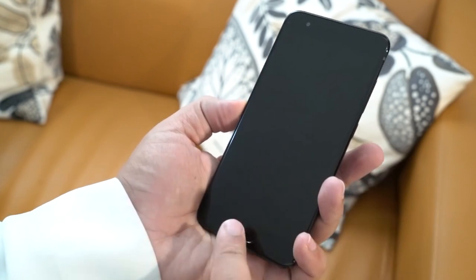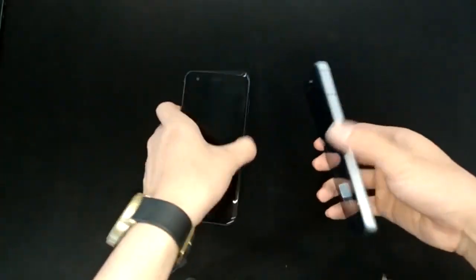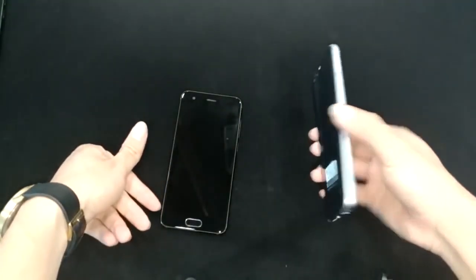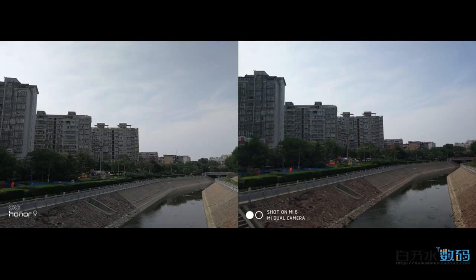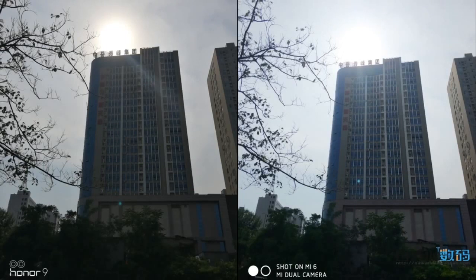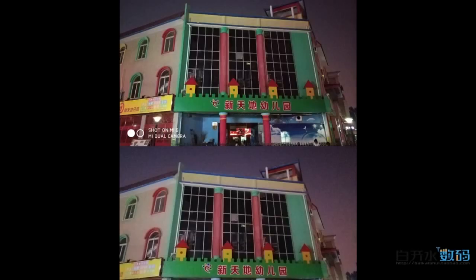You can find detailed specs of the cameras in the description under the video. We did not have the opportunity to test out each smartphone side by side to provide an honest opinion. On paper, both smartphones show great features. Your choice will depend on whether you prefer better contrast pictures from Honor 9 due to its monochrome sensor, or better zoom and wide-aspect photos from Xiaomi Mi 6.